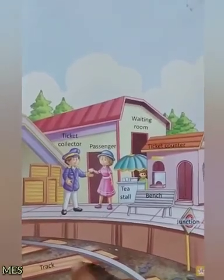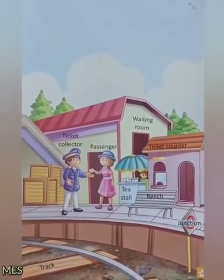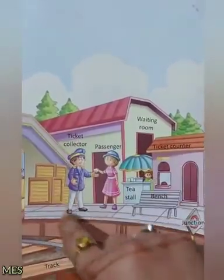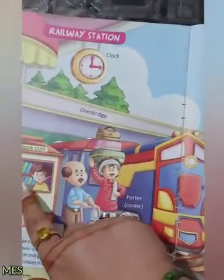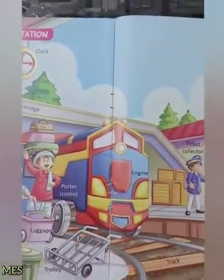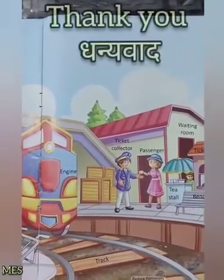اور یہ ہے track، جہاں پر train چلتی ہے. Track. So this is the picture of railway station. آپ کو railway station میں یہ ساری چیزیں ہمیشہ دیکھنے کو ملیں گی. اور یہ ہے engine، جس سے train connected ہوتی ہے اور engine ہی train کو چلنے میں help کرتی ہے. تو بچوں آپ بھی railway station میں یہ ساری چیزیں دیکھنا.